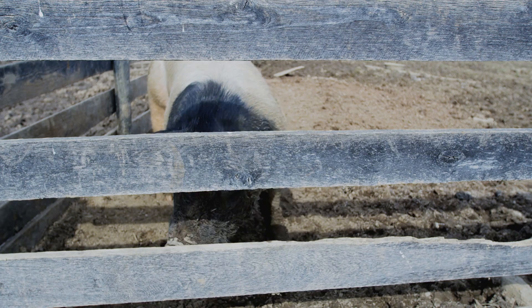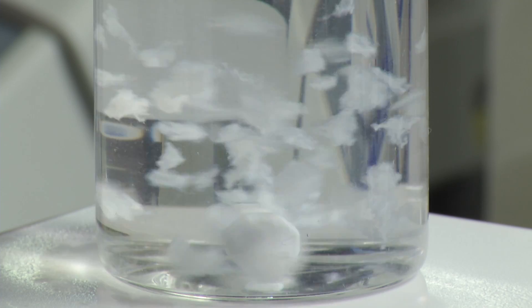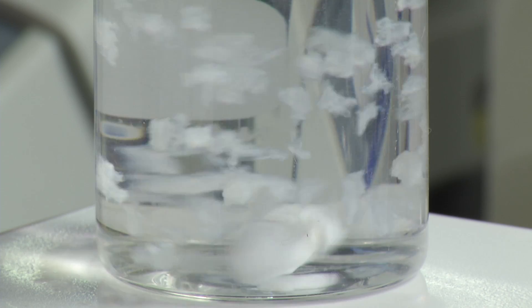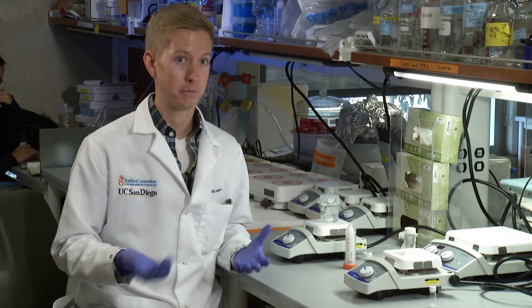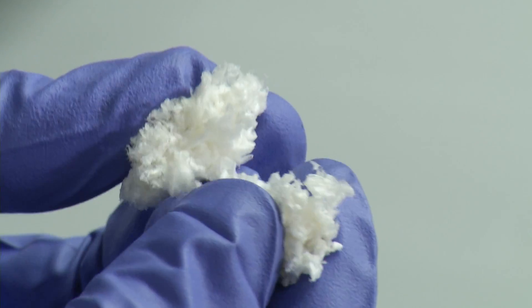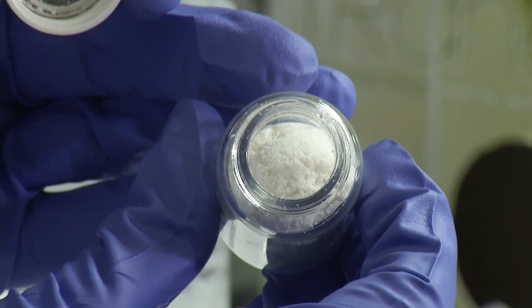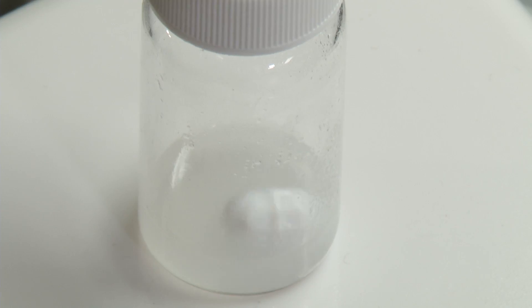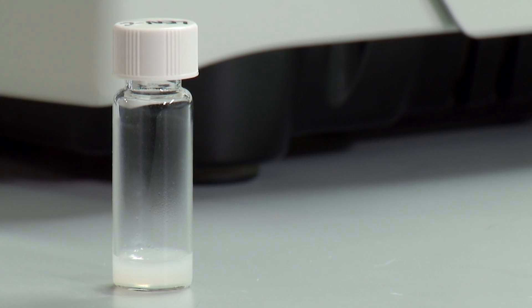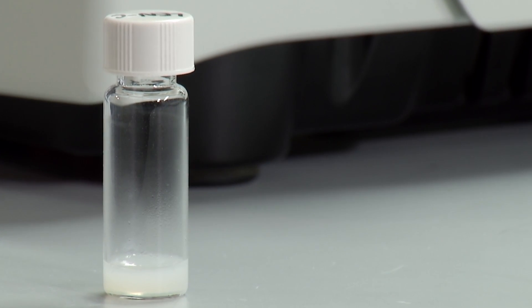It begins with heart tissue from a pig. We spin it in detergent until it looks like this. What happened here is that the cellular content of the tissue has actually been removed, which leaves behind only these white little pieces spinning around in the beaker. We then freeze dry it, take the material and mill it into a fine powder — that's the proteins of the scaffold of the tissue. We then digest it with enzymes, creating this liquid that's injected directly into the damaged heart.